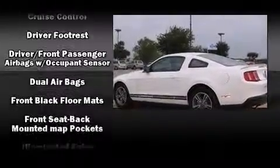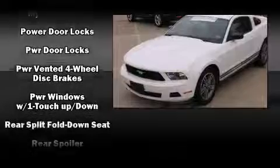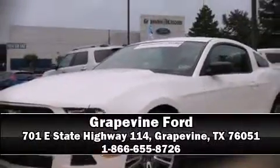Ford also prioritized safety and security by including front side impact airbags, a panic alarm, and four-wheel disc brakes with ABS. Brake assist technology provides extra pressure when applying the brakes. This vehicle has achieved certified pre-owned status by passing Ford's rigorous certification process. Stop by our dealership or give us a call for more information.